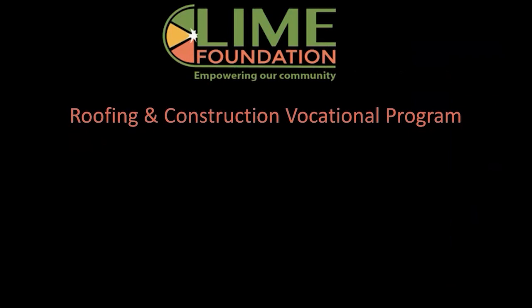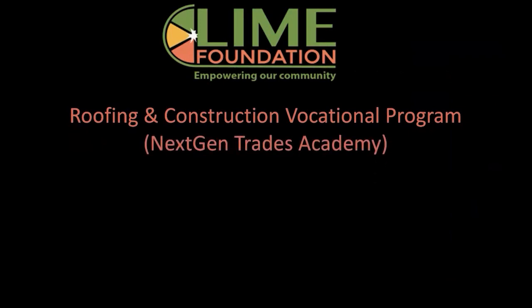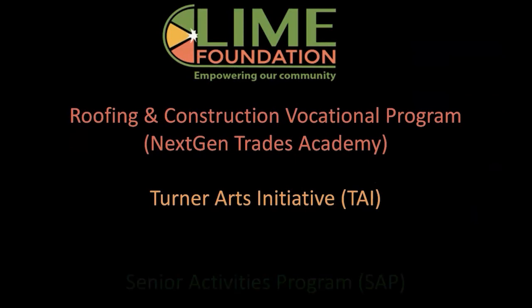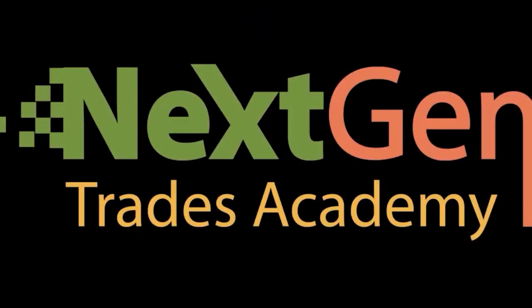The Lime Foundation is a roofing and construction vocational program called the Next Gen Trades Academy — that's one of our main programs. I also have a program called the Turner Arts Initiative — that's a music, recording arts, performing arts, and creative arts program, a camp for disadvantaged youth. We also have a senior activity program designed for seniors over 55 and veterans looking to be a little healthier, with a nutrition and exercise program. But today we get to talk about the Next Gen Trades Academy because it's my favorite.